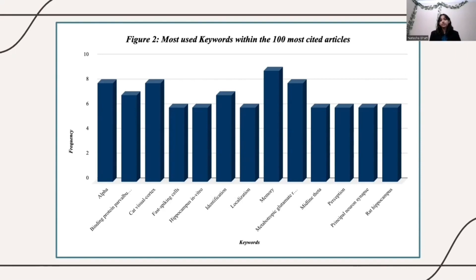This next figure shows the most used keywords within the 100 most cited articles, published between 1991 to 2019. Through this figure, we analyzed the keywords that were present in the 100 literatures to reveal trends in similar sub-topics within the overall topic of cognitive and computational neuroscience. According to this figure, the top four most used keywords were memory, alpha, cat visual cortex, and metabotropic glutamate receptor. To gather this data, we used the programming language Java, and then transformed the data into graphs using Google Sheets.